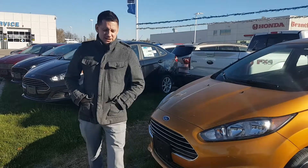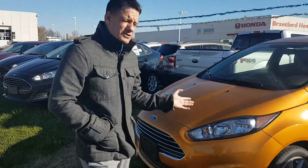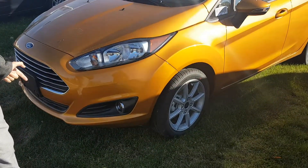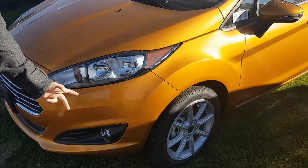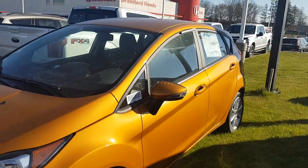It's Chris Lye here, Northway Ford Lincoln in Bramford. I just want to take a quick moment to show you the 2016 Fiesta — brand new colour that just came out for the Fiesta, Electric Spice. The colour itself has been around for a couple of years on the Ford Edge, but now it's on the 2016 Fiesta.